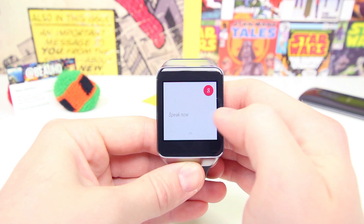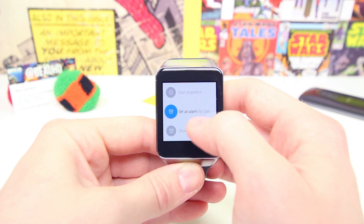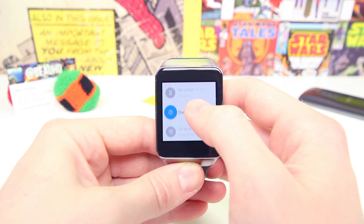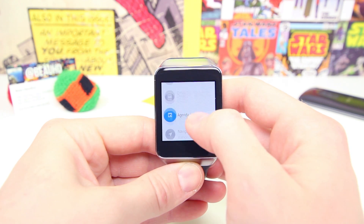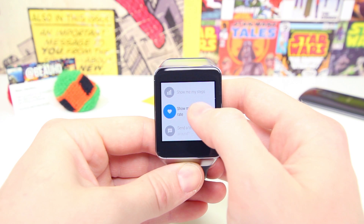Since this is Google's OS, it wouldn't be very Google-esque if it didn't have any Google apps. There are really only three Google apps compatible with Android Wear currently on the market, and they are Google Keep, Google Maps, and Google Hangouts — all of which are very useful and are, in my opinion, must-have apps for your watch.